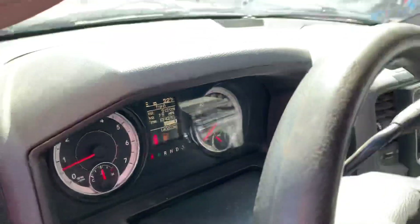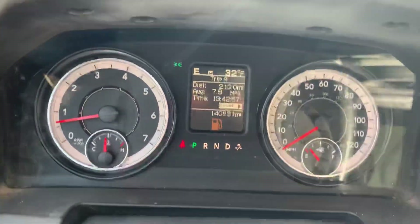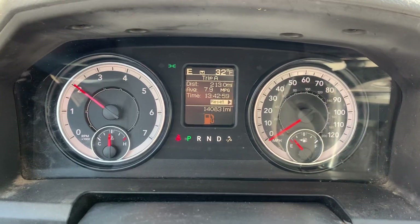Let's show you the interior. Now this vehicle just came in to us — we haven't had a chance to detail it or anything like that. There's no check engine, there's no misfire, no hesitation, no warning lights.